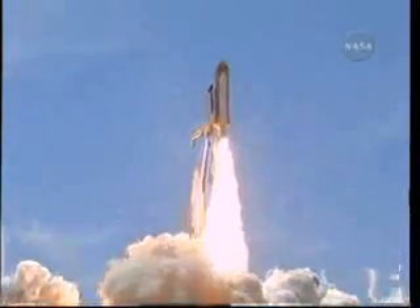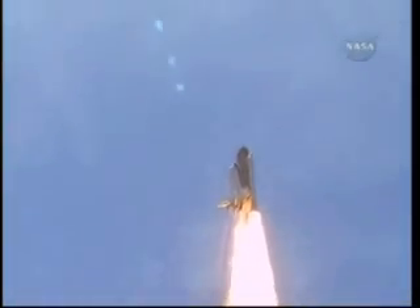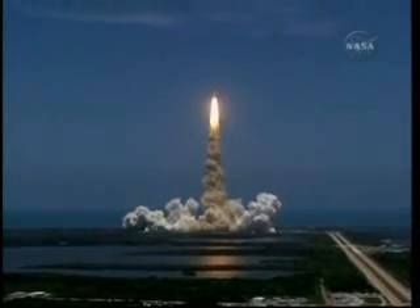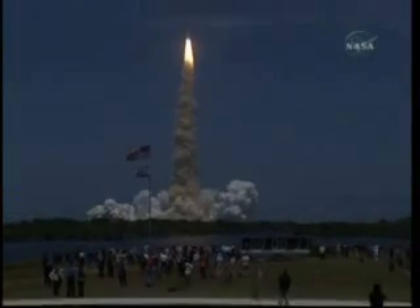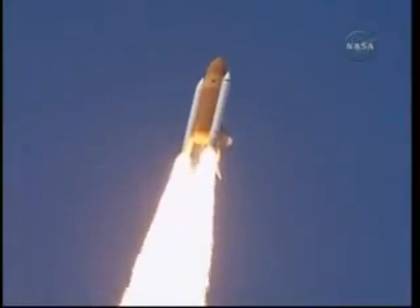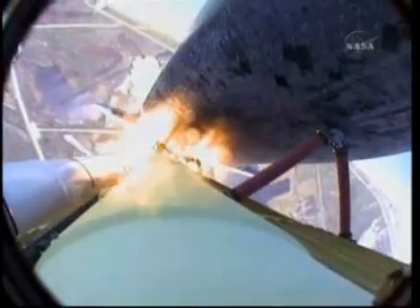Reaching the crest of its historic achievements in space. Houston, Atlantis is in a roll. Roger roll. Houston is now controlling the roll maneuver, which is completed. Atlantis is in a heads-down position on course for a 51.6-degree, 136 by 36 statute mile orbit.